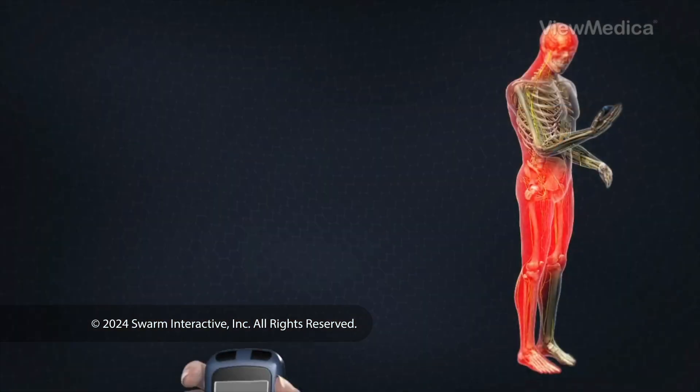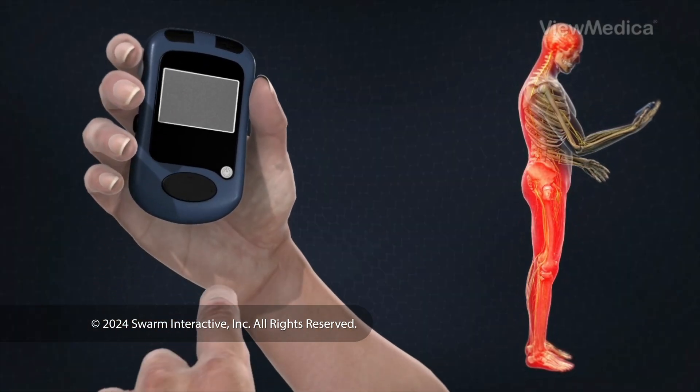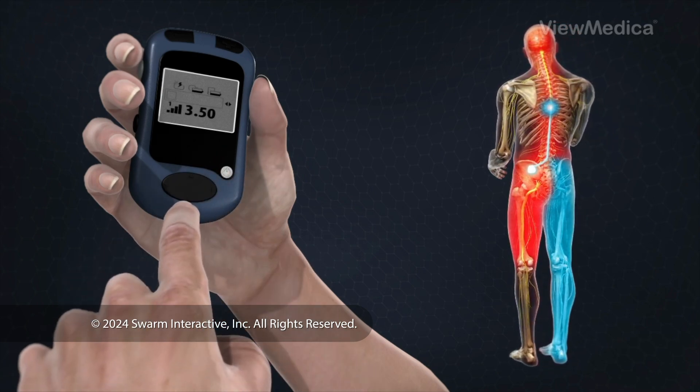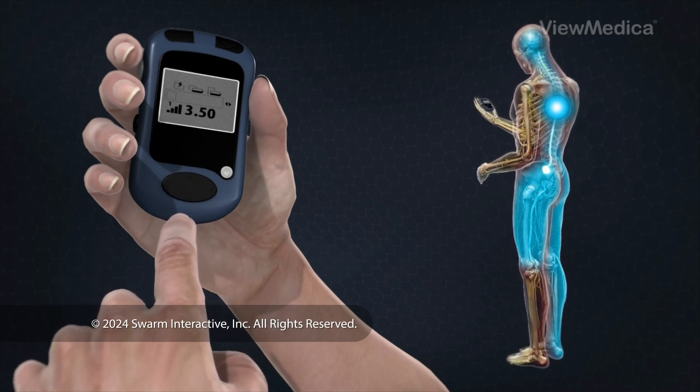The implant's electrical pulses are programmed with an external wireless programmer. The patient can use the programmer to turn the system on or off, adjust the stimulation power level, and switch between different programs. After surgery, patients may experience mild discomfort and swelling at the incision sites for several days.